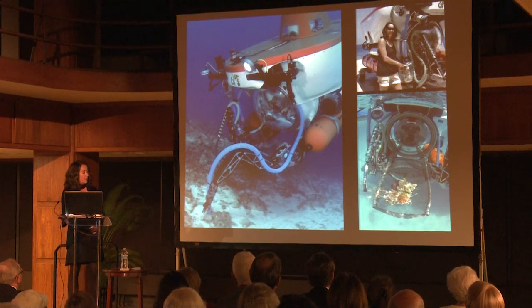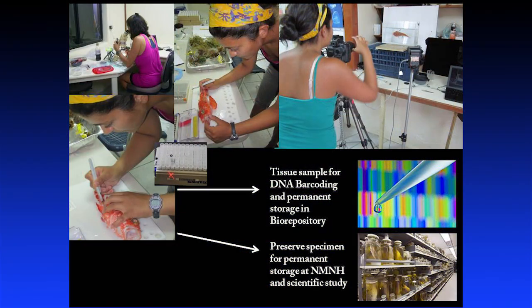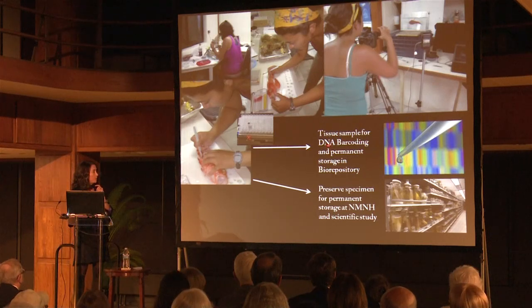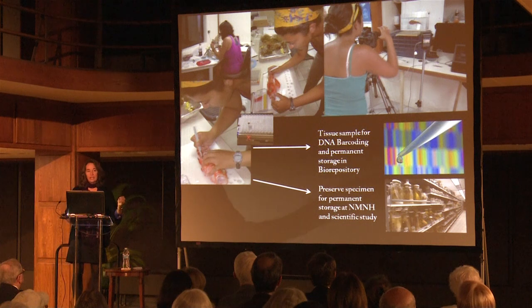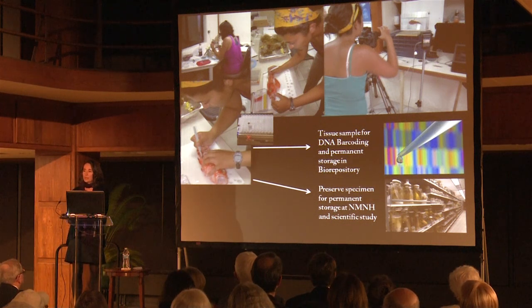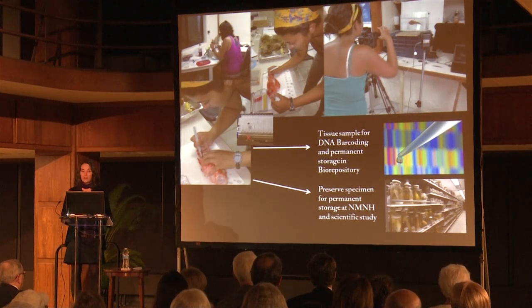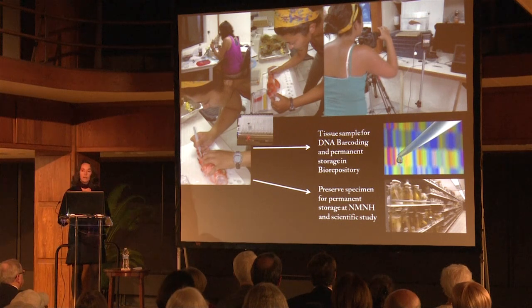When we get back up to the surface, we take everything we've collected to a little makeshift lab — it's an aquarium, not a research lab, but they've made space for us to process samples. We identify and measure things. Very importantly, we take a color photograph of the living color pattern, since closely related species often differ most obviously in color but lose all color after preservation. We take a tissue sample that's sent back to the Smithsonian and immediately analyzed for DNA, with the rest put in the Smithsonian's permanent biorepository. We preserve the rest of the specimen and ship it FedEx back to the Smithsonian, where it's archived into our permanent collections.